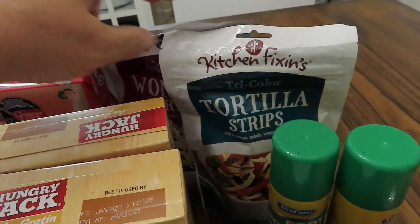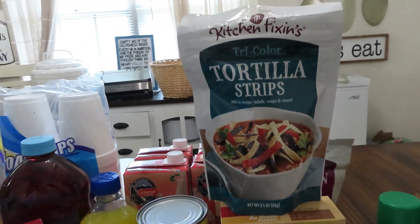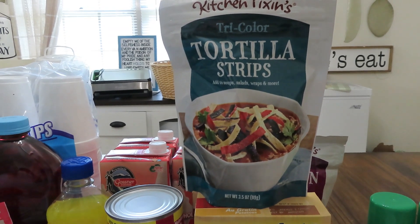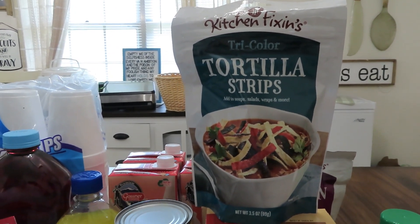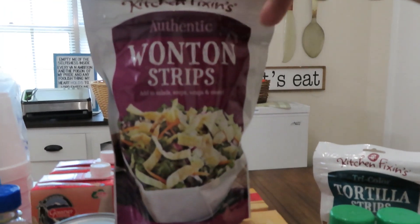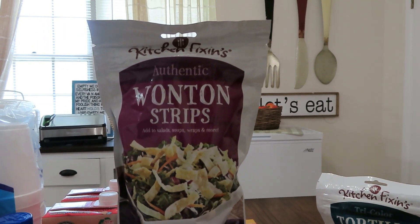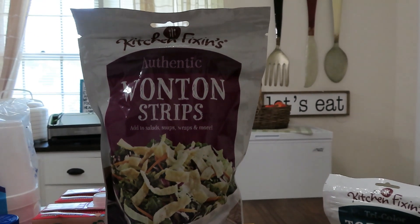I also picked up the kitchen fixings tri-color tortilla strips — I vacuum seal these. If you open the bag and put them in a paper bag first, then down into your vacuum sealer bag, they don't tend to crumble like they normally would. You can also put them in a jar and vacuum seal them that way to prolong shelf life. These are going to get vacuum sealed, along with these wonton strips — that's the first time I've seen those. I'm going to try them first, and if I like them I'll definitely buy more to vacuum seal. These tortilla strips have a shelf life until January 29th, 2023.